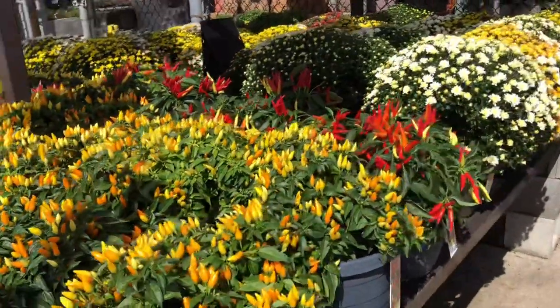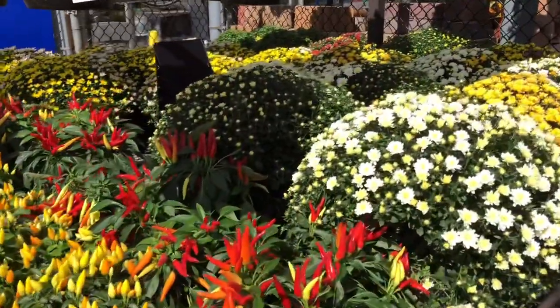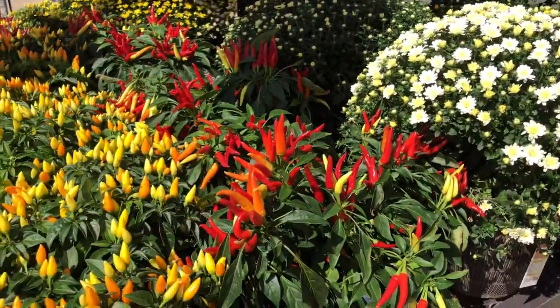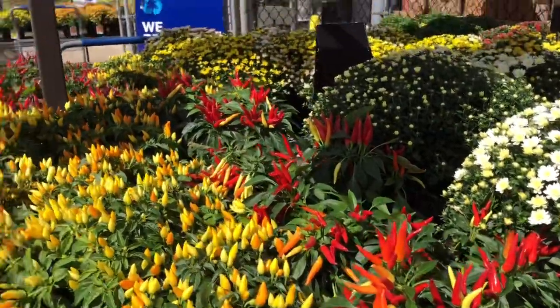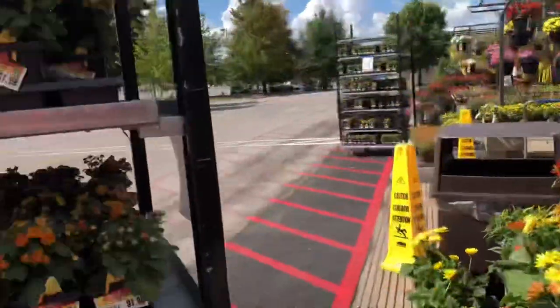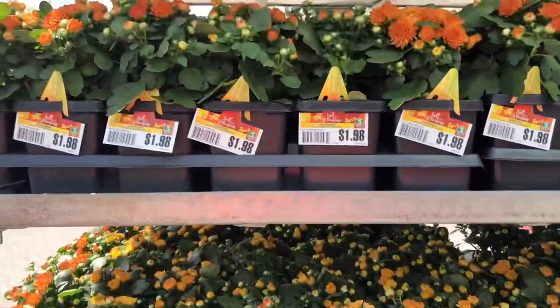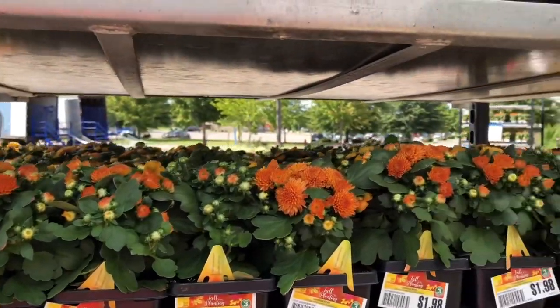Another plant are the ornamental peppers, and as you can see they have them in different colors. They also have tiny mums in case you're wanting to do small plantings.